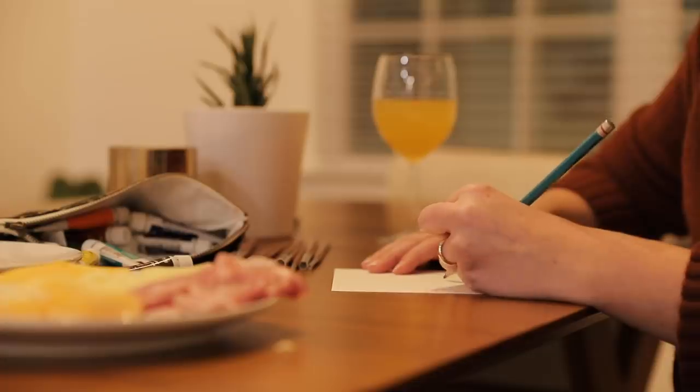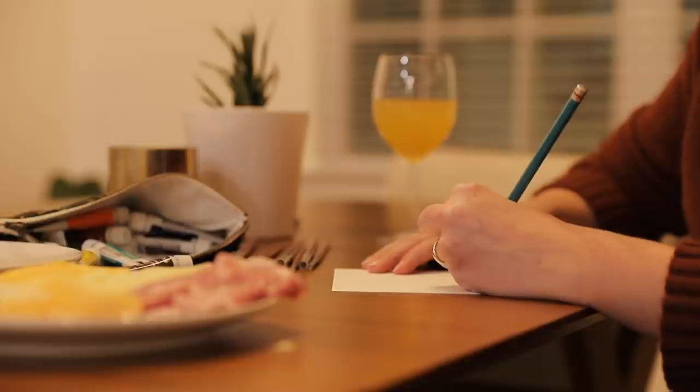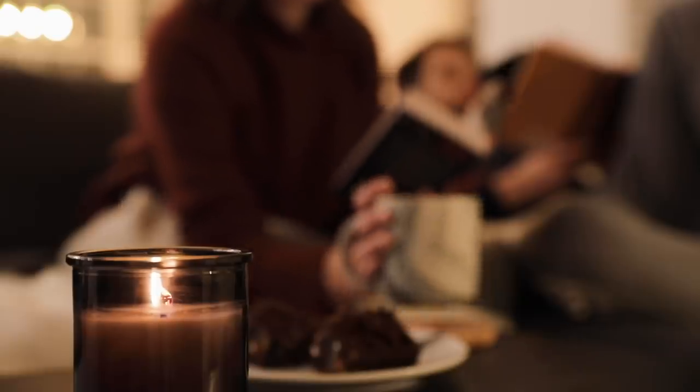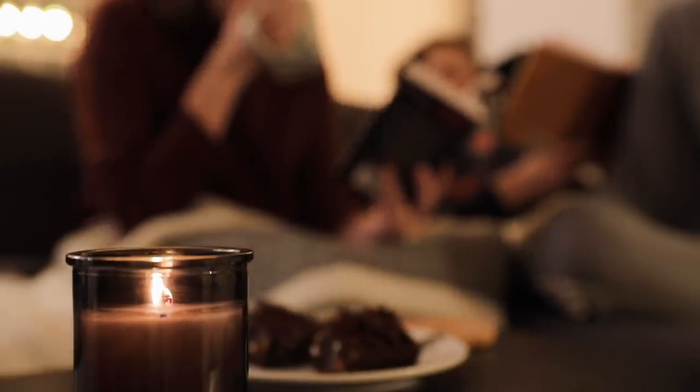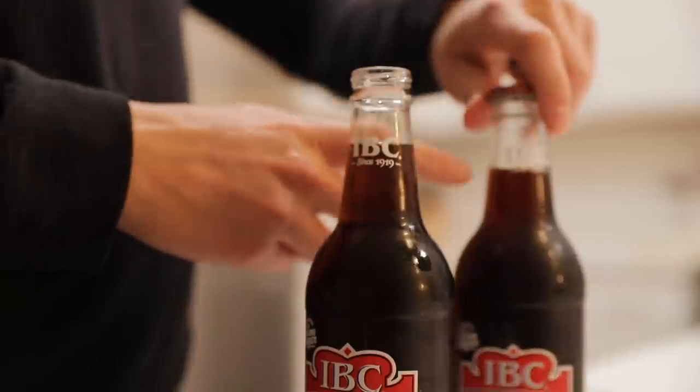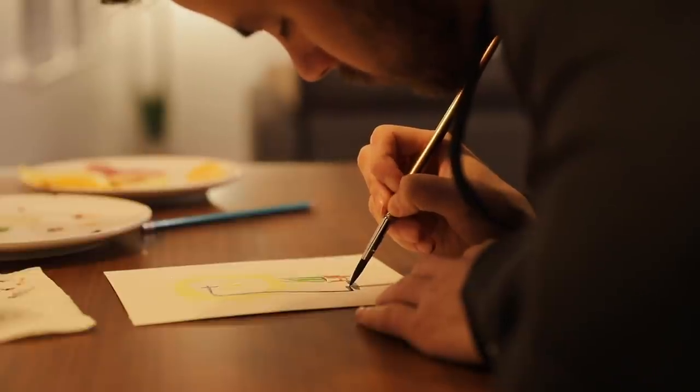Hey everyone and welcome back! Today I want to share some fun and inexpensive date ideas that you can do from home. Setting aside time, whether that's a day, an afternoon, or an evening, to really intentionally spend time with your spouse or partner is so important because it can help to deepen your relationship and create new memories. Today I want to share five date ideas that all cost less than $20 but are a great way to connect with your partner. So hit that subscribe button and let's get right into this.